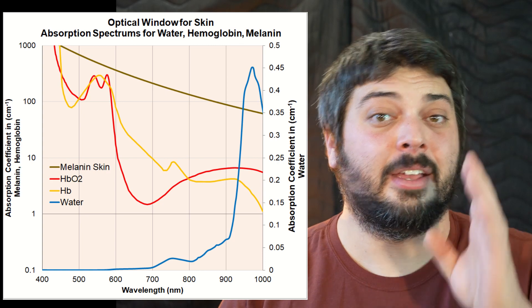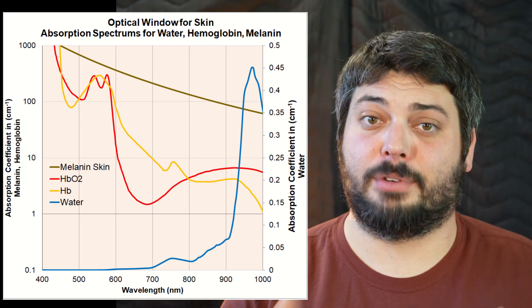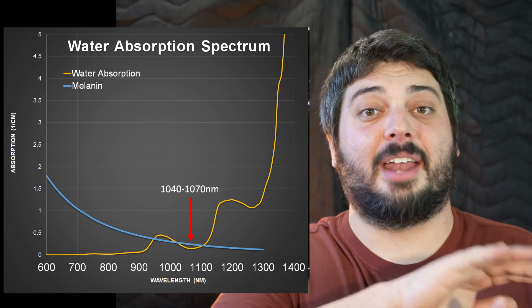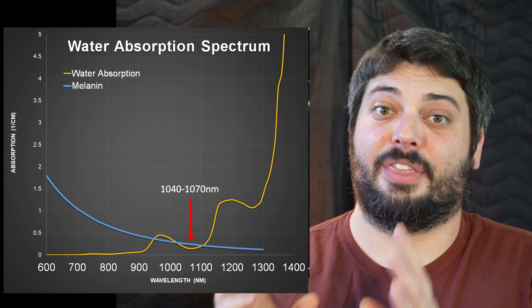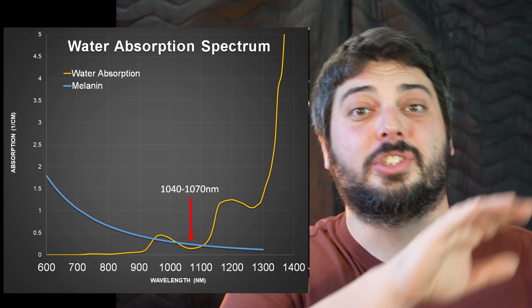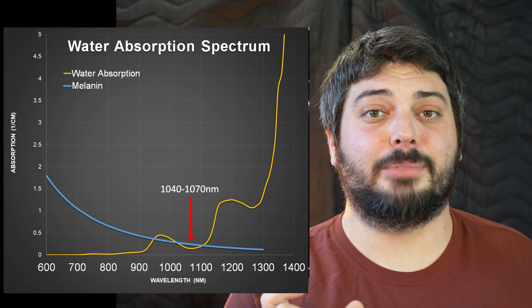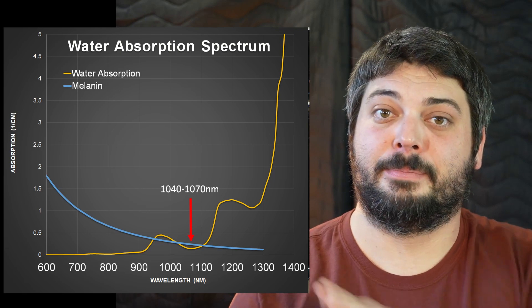Some studies narrow the optical window to 600 to 900nm and that's okay depending on your perspective. But when we zoom out of the water absorption graph and look at the bigger picture, water absorption slightly increases around the 900s but then goes back down around the mid-thousands — around 1040 to 1070nm — creating a kind of trough that acts as another mini optical window. At the same time melanin absorption continues to go down, making it another great window for penetration. That's why new studies and devices are emerging around 1060nm, because it has better penetration in that mini window.